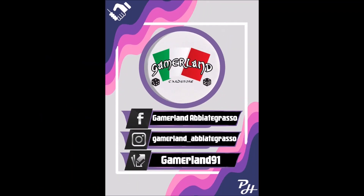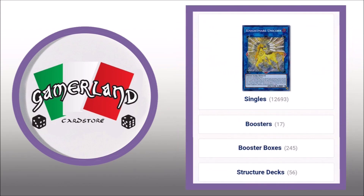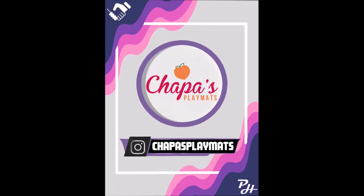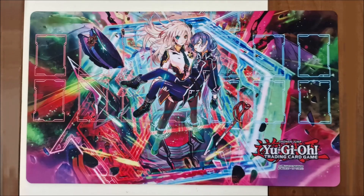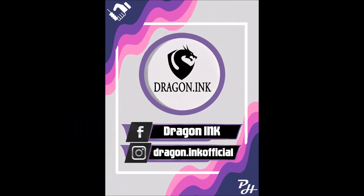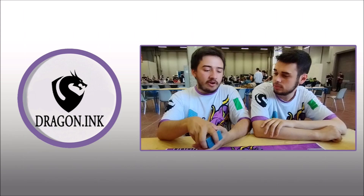Last local store we have is Gamerland based in Abiate Grasso, Lombardi's best shop to buy singles, sealed and play weekly tournaments. Then we have Chapa's Playmats — they produce amazing custom playmats that may have your own image on them. Last but not least we have Dragon Inc., they produce our official PH jerseys and cloth mats. All their links are in the description down below, so don't forget to check them out.